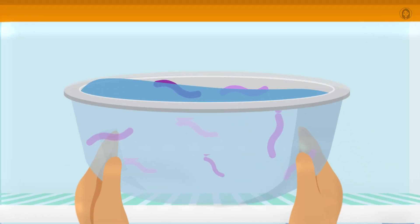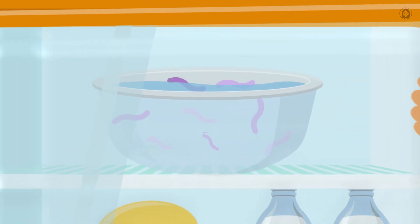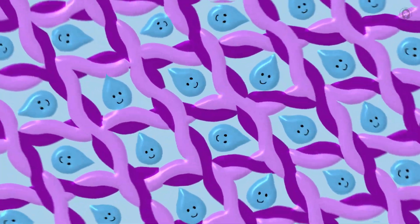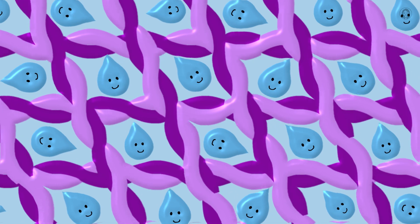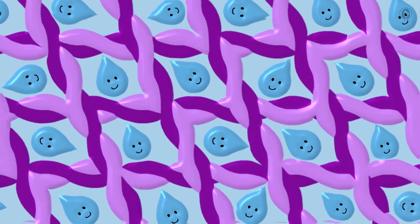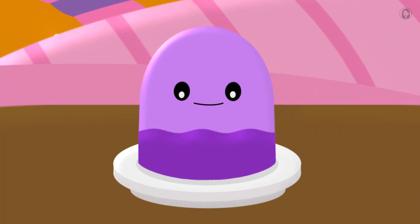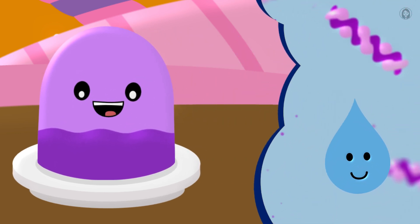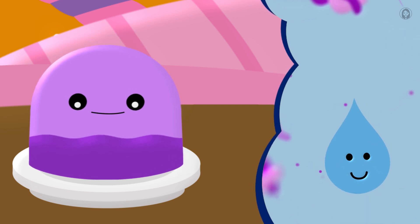But here's the really cool part. As everything starts to cool down, my amazing gelatin strands start to find each other. They link up, hold hands, and weave together to make a giant, invisible, super-duper net. And this incredible net traps all the splashy water droplets inside. They can still wiggle a bit, which lets me wiggle, but they can't flow away like regular water anymore. That's what gives me my famous wobble!